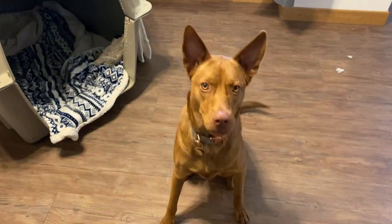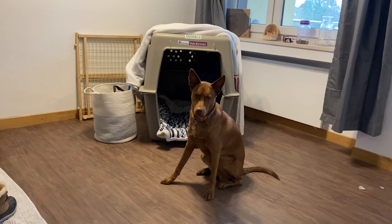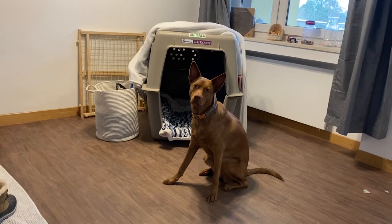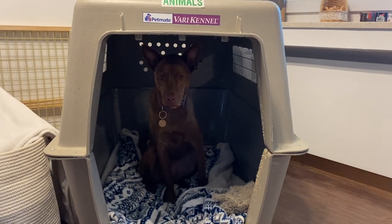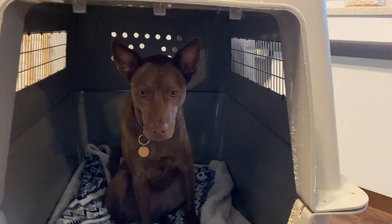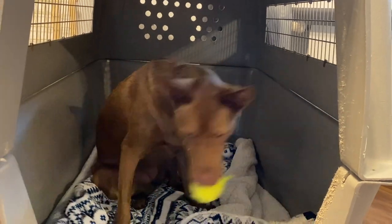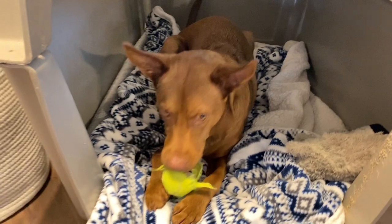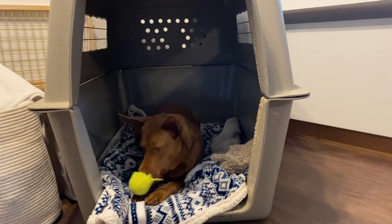Her weight at the time of travel was 51.8 pounds. Her length, from the tip of her nose to her booty, was 38 inches. Her height, from the tip of her ears — and as you can see she has ears that stand up — to the tip of her toes, was 29 inches. Because of that, we couldn't fly her in an XXL kennel. We had to get a giant kennel because she's so long, even though she's really skinny. You can see that when she lays down she has the required space — her booty doesn't touch the back when touching the front, and vice versa. With the XXL she would be touching both ends when she laid down.